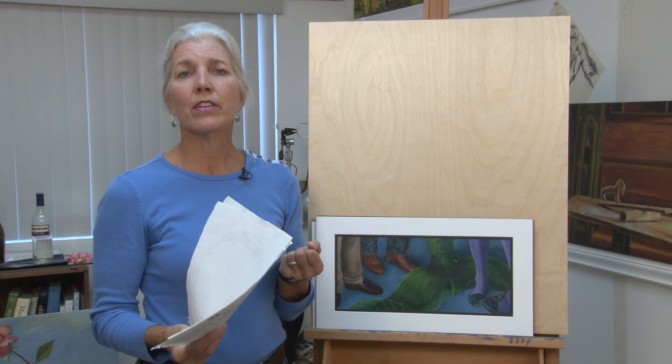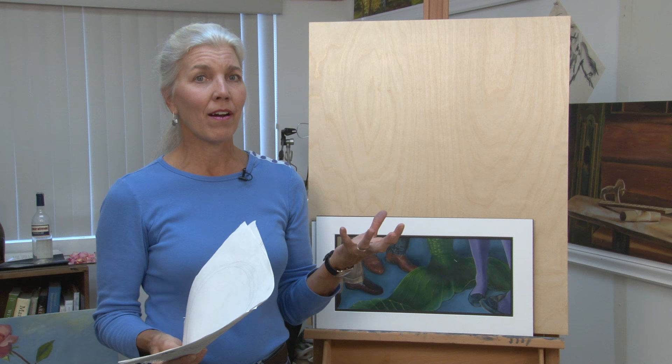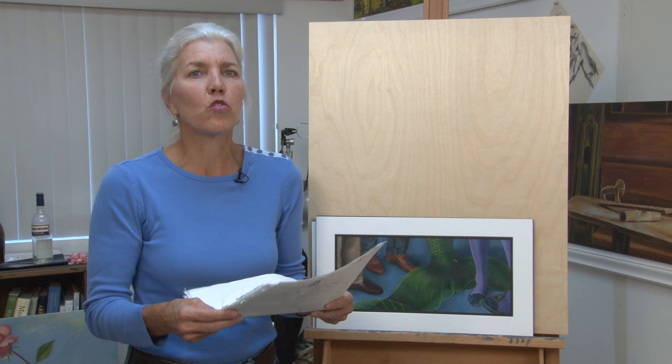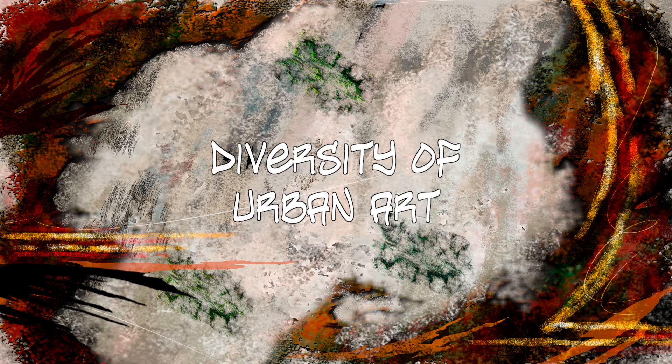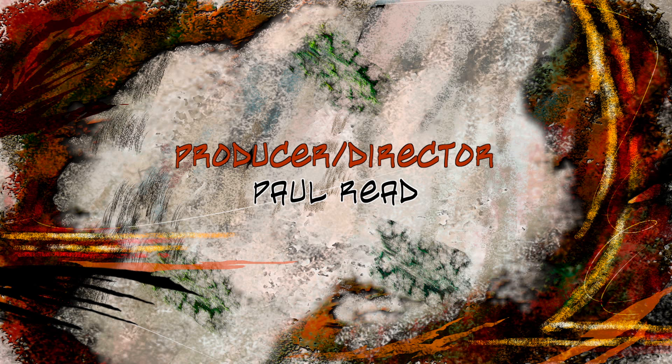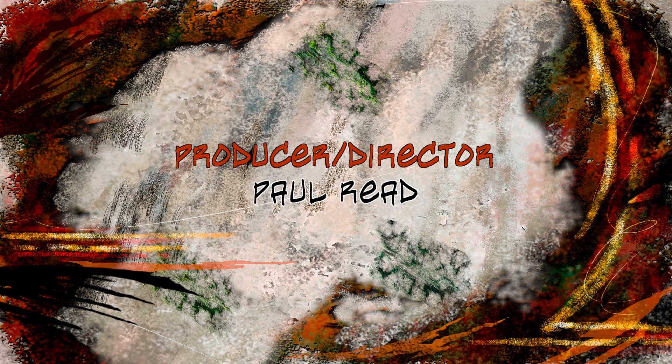So my challenge now is I've got the story drawn up — it's all there. Why do I have this? What am I trying to say? Why did it grow into this entire narrative? I'm not sure I know yet. And once I paint it, it'll be fun to see what you think.